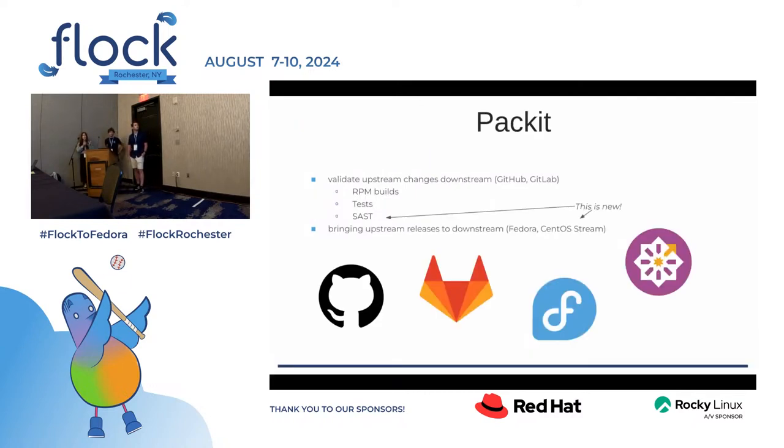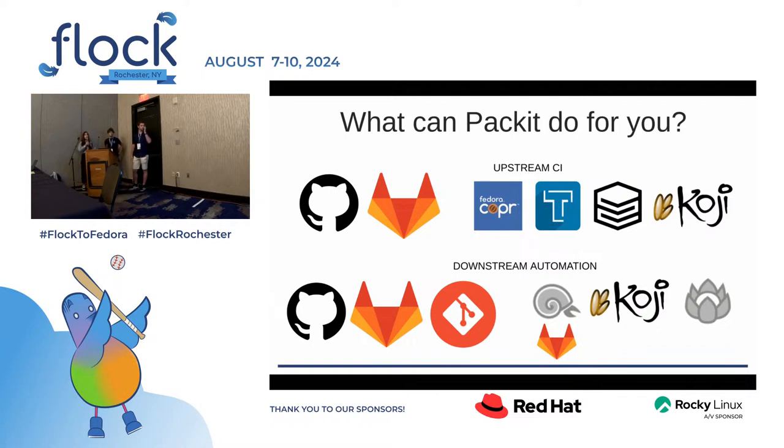Packit has two main purposes. It is a service that validates upstream changes downstream and you can use it on GitHub or GitLab. Here you can consider RPM builds, testing, and newly also static application security testing. We can also bring upstream releases to downstream, currently Fedora and also newly CentOS Stream. For upstream CI, we work on GitHub and GitLab, using Fedora Copr for RPM builds, Testing Farm for tests, and Koji for Koji scratch builds. For downstream automation, we use sources from GitHub or GitLab, using dist-git, Koji, Bodhi, and so on.